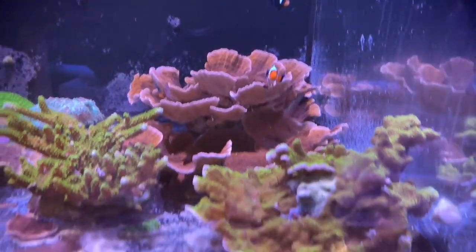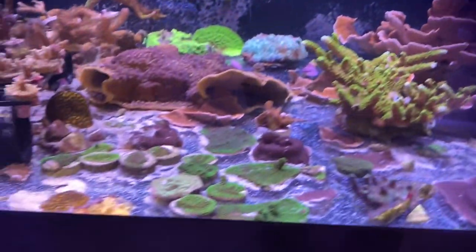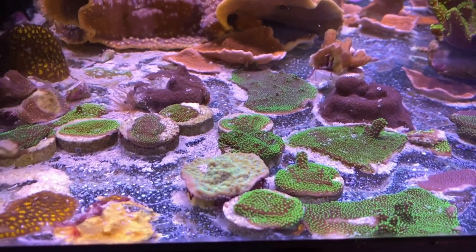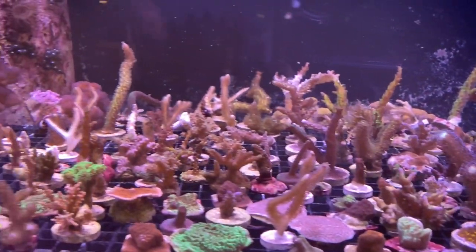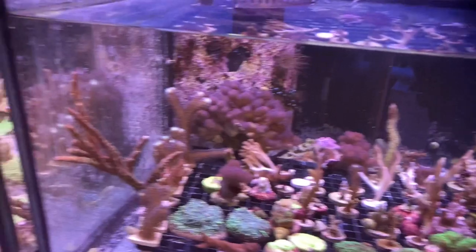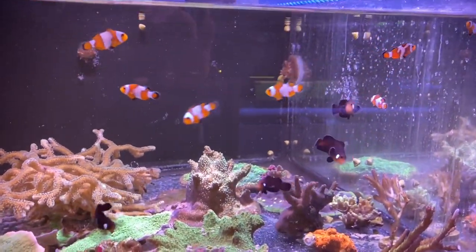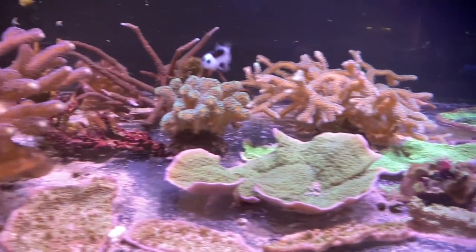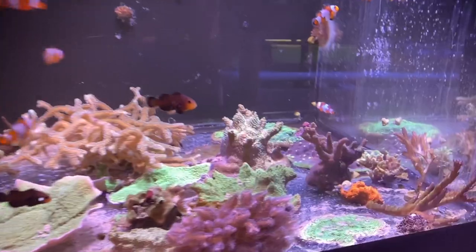Another tank. We got another clown. We got some encrusting coral down here. Another clownfish harem in this tank - so cool. I'd love to have a clownfish harem. Maybe we should do that one day.